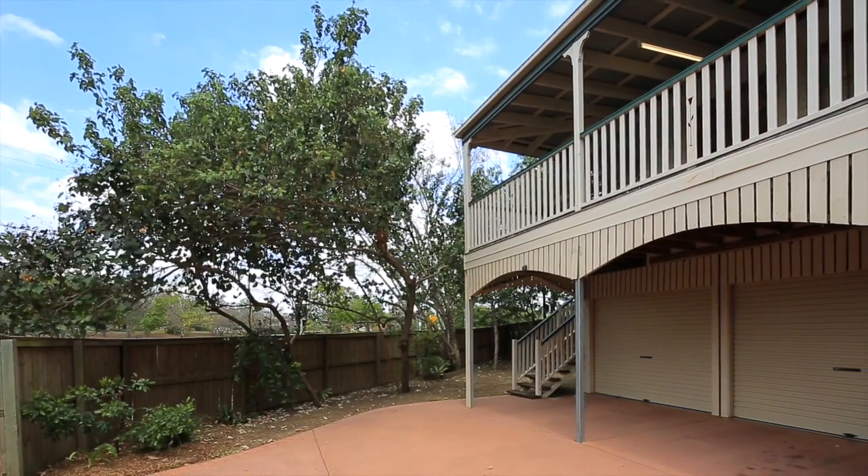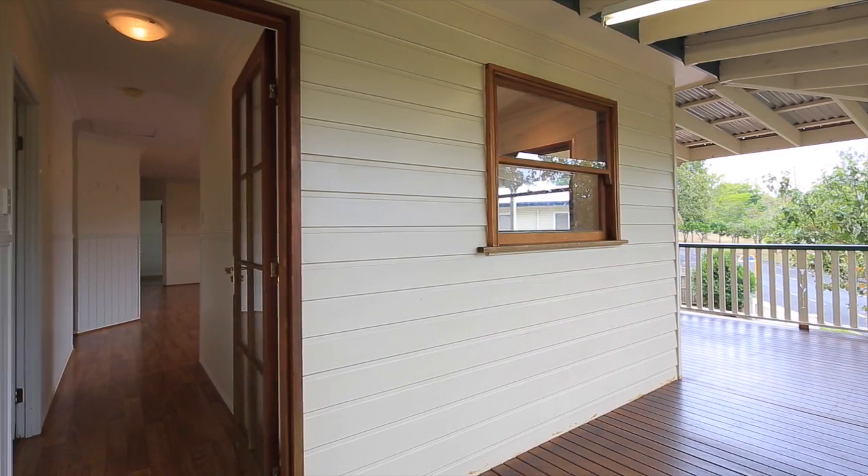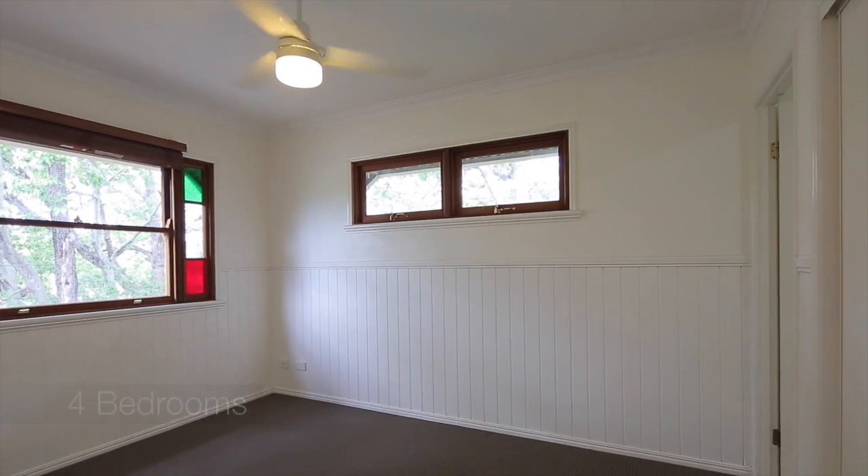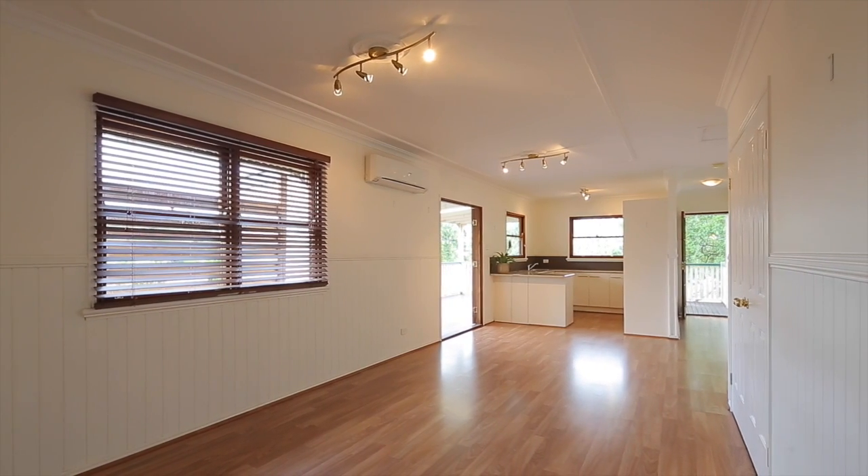We've got a replica Queenslander with four bedrooms and two bathrooms. That master bedroom comes with its own ensuite and walk-in robe. We've got open-plan living and dining, which spreads out to that northeast-facing deck.